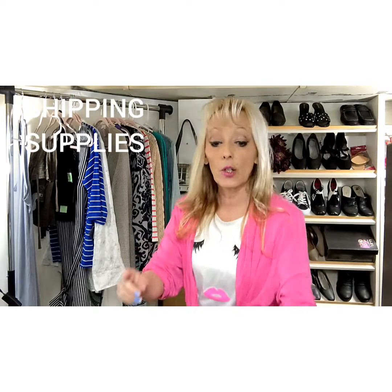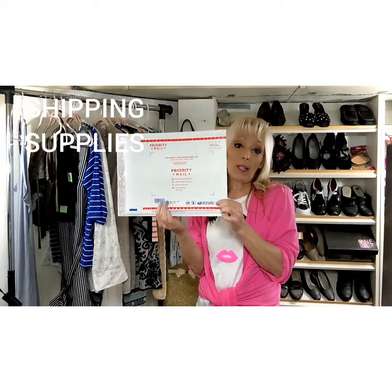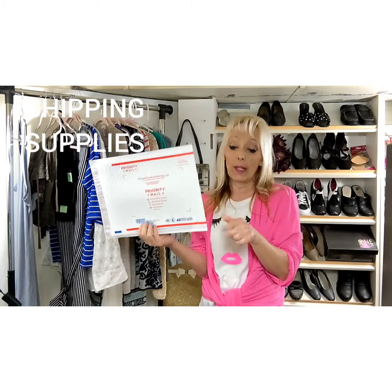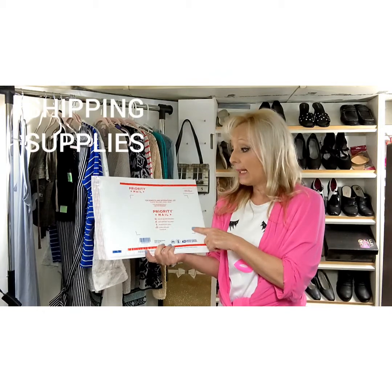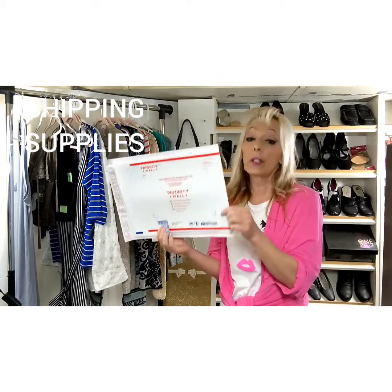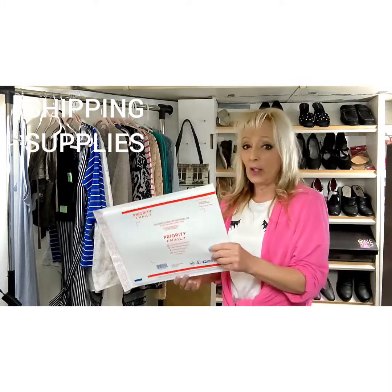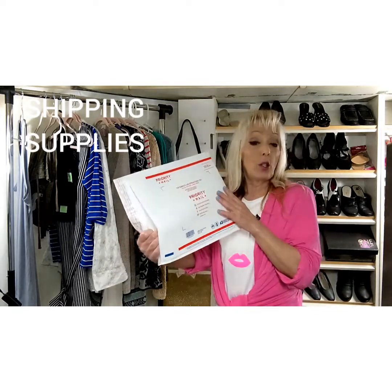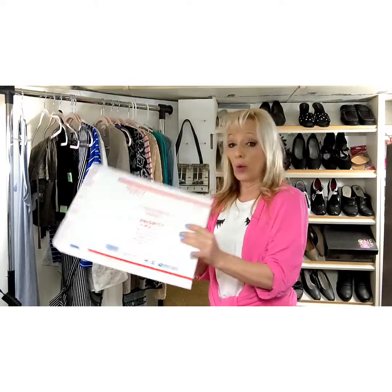Anything over a pound, I really like the padded flat rates. Because you can put a lot of different kinds of things in here, although I mostly sell clothing. You can get these at the United States Postal Service — I order them online. A lot of locations don't have them in stock, but online they're free and they ship to you. Just get an account and order your supplies.